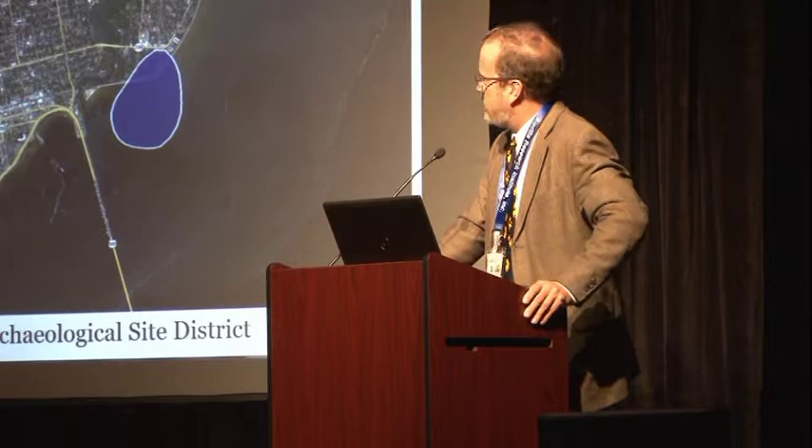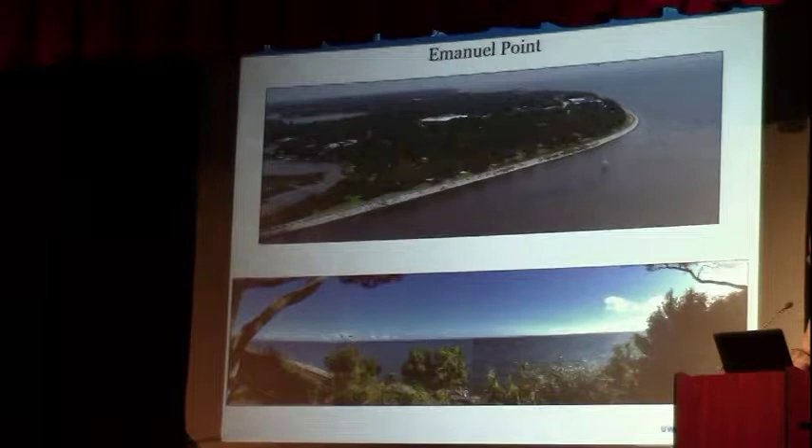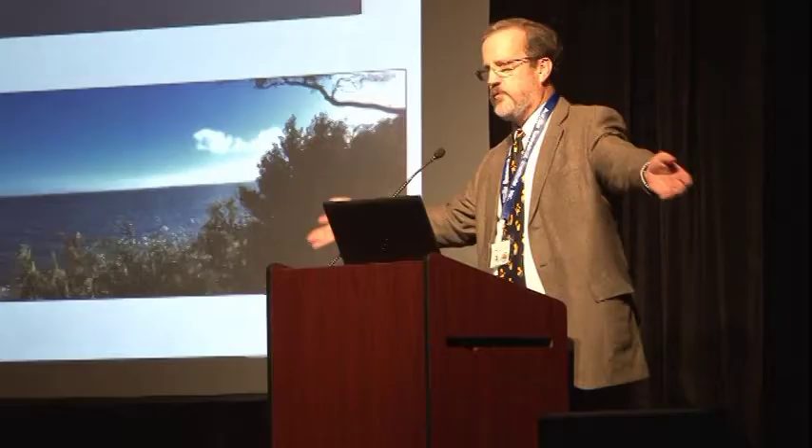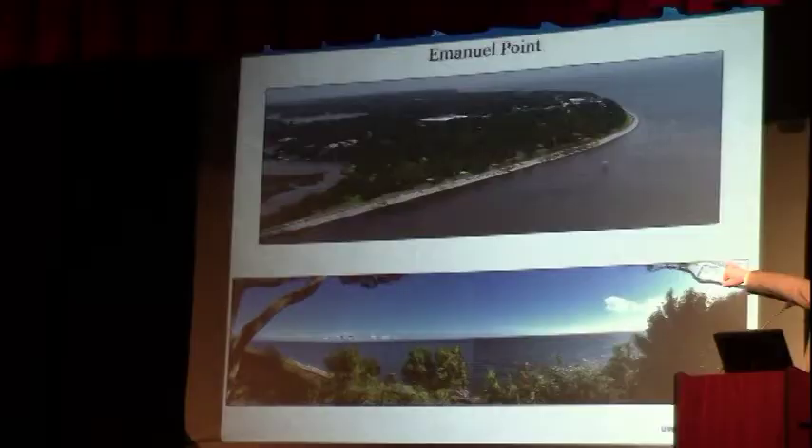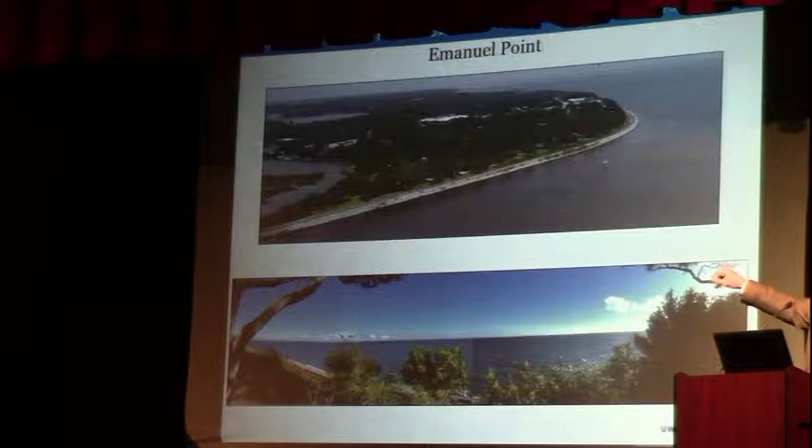The settlement is situated on a bluff — a 29-foot-tall terrace above sea level — that overlooks the heart of Pensacola Bay. It fits the textual descriptions perfectly of where Luna settled. He wrote to the king of Spain via the viceroy that the bay right in front of where the Spaniards are settled opens up to three leagues in width, about roughly 10 miles — which is exactly what you can see today.